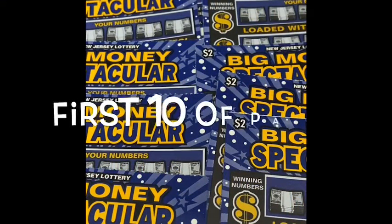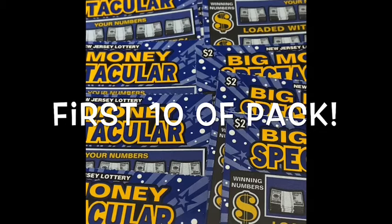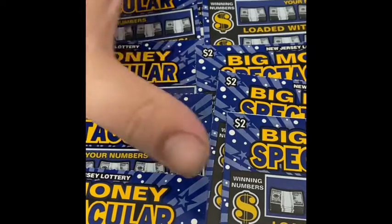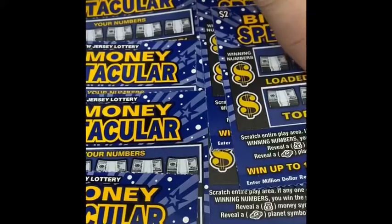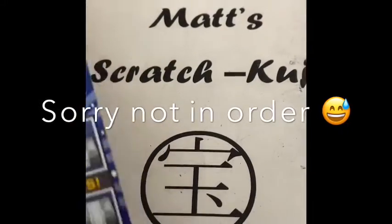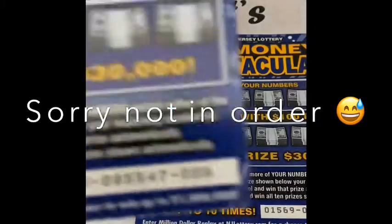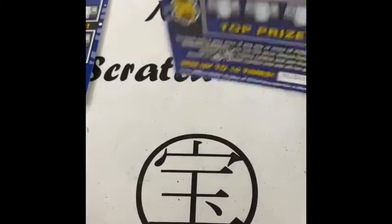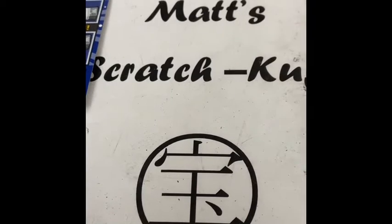Hey guys, it's Matt back with some more scratch-offs from New Jersey. Today I have 10 of the $2 Big Money Spectacular, so it's a $20 session. This is the older Big Money Spectacular — there was a new pink one just released, and we have the purple one today. I got the first ten tickets in a pack, so let's see how they do.